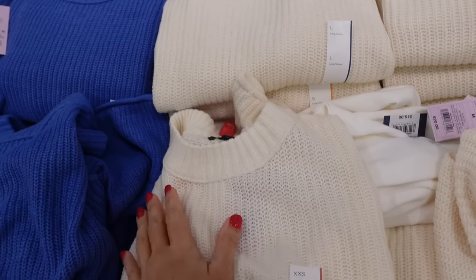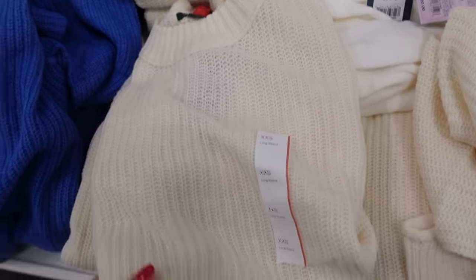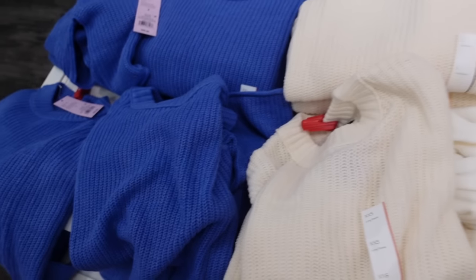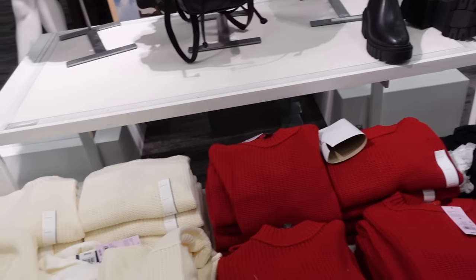Crew neck sweaters from Wild Fable — these have that ribbed neckline, shorter and cropped, rolled bottom. The wrist has that same kind of rolled hem. In the ivory, also comes in blue, red, and black, and they're going to be $20.